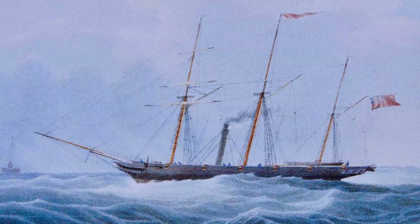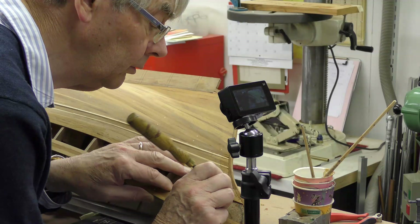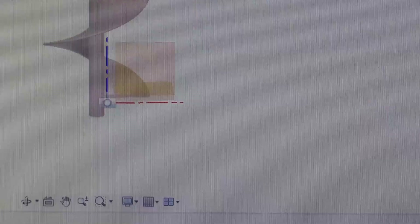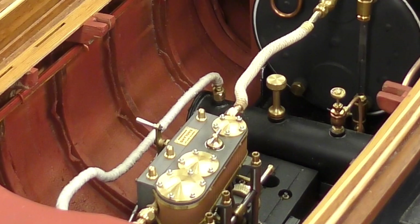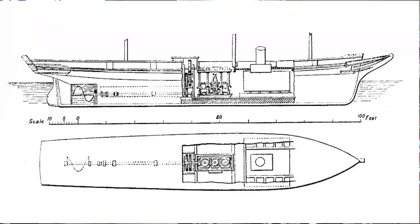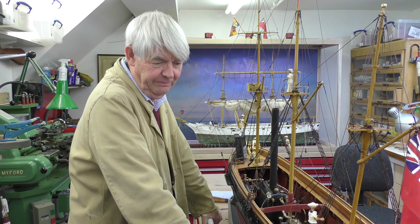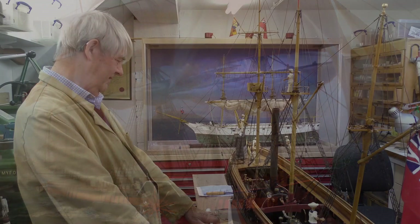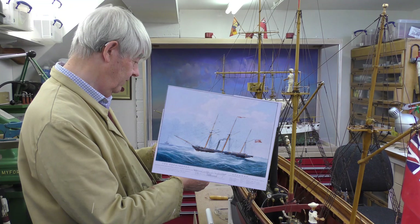Unfortunately, the limitations of early steam power prevented the Archimedes from demonstrating the full potential of this design. So model maker William Mole decided to build a steam-driven scale model, using a 3D printed reconstruction of the Archimedes' propeller, to see how it would have performed with a modern engine. The plans are lost for this ship, so it's based loosely on a paddle ship hull of the time, without the paddles. It's really from this picture here that the hull lines have been taken, which is the only evidence that we have left of how the ship looked.